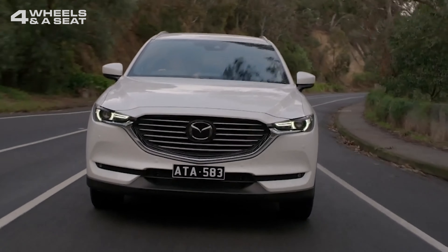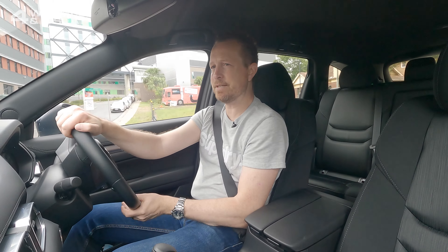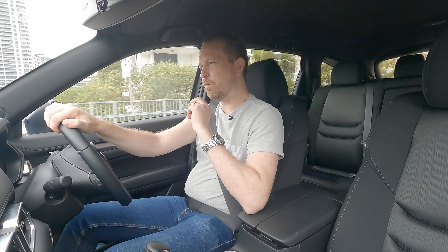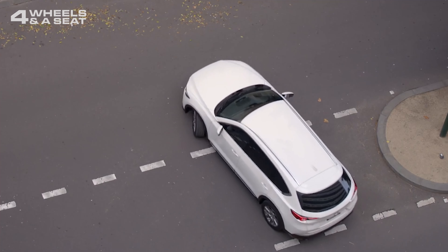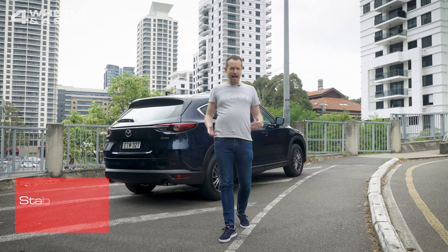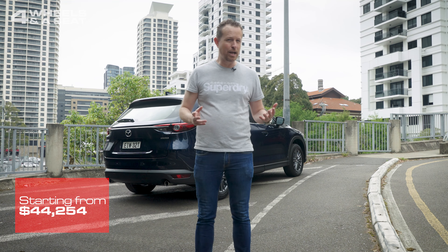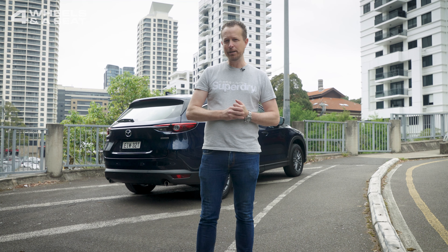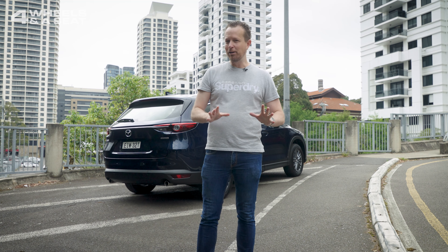As entry-level large SUVs go, I do think that the Mazda CX-8 is definitely a step up over the Hyundai Santa Fe, but maybe just not quite as interesting to look at as the Kia Sorento. At just over $44,000, you're getting a lot of car for the money, but make no mistake — the Mazda CX-8 Sport is really not designed to go off-road or tow, or really do anything other than lug a large number of people around. But in terms of stylish, suburban, affordable transport, it's a mile better than some of its rivals.